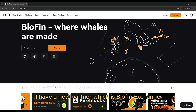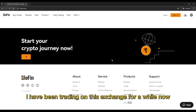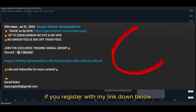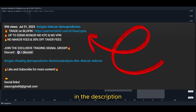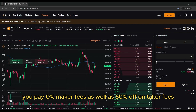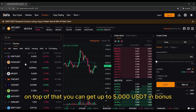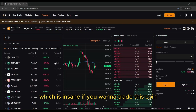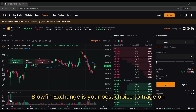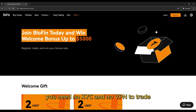Great news — I have a new partner, which is Blofin Exchange. I have been trading on this exchange for a while now and I must say it's the best exchange I have ever used. If you register with my link down below in the description, you pay 0% maker fees as well as 50% off on taker fees. On top of that, you can get up to 5,000 USDT in bonus, which is insane. If you want to trade this coin and many other crypto tokens, Blofin Exchange is your best choice. You need no KYC and no VPN to trade.